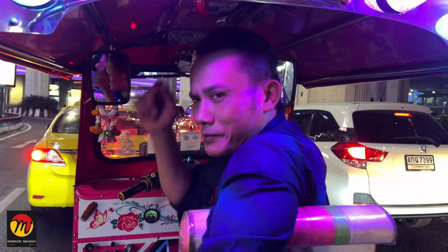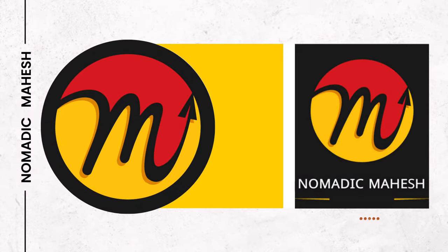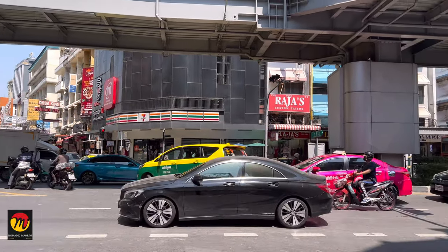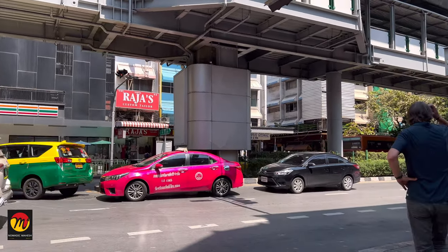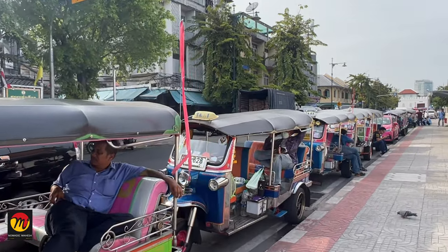Welcome to Thailand Tuk Tuk! Hello guys, welcome back to our channel Nomadic Mahesh with a new video. This is Mahesh. In today's video, I will show you how to cope with car taxis, bike taxis, tuk tuks, share autos, and boat taxis in Bangkok and Pattaya cities like a local.